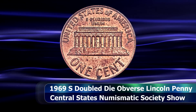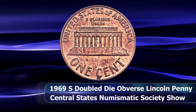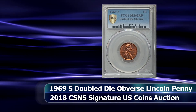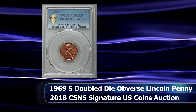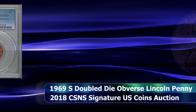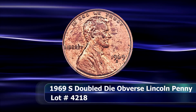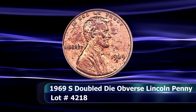It was graded MS63 Red by PCGS. At the time of filming, the census reflects three MS63 and two MS64 Red coins graded by PCGS, and another MS63 and one solitary MS65 Red specimen at NGC.